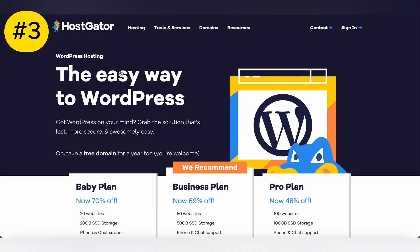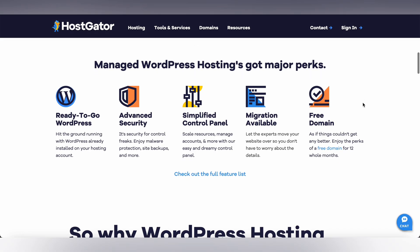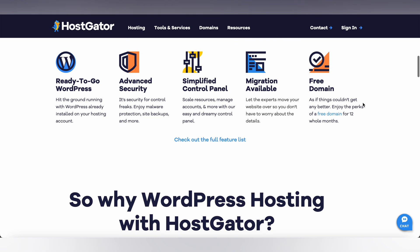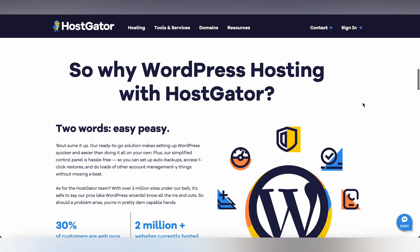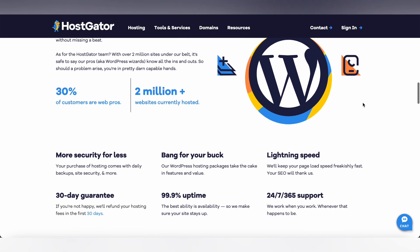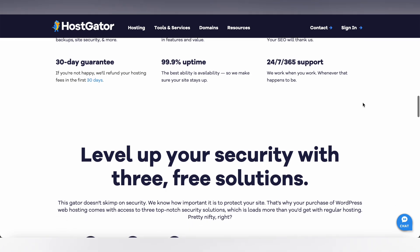Hostgator is another top choice for WordPress users, offering reliable hosting services and competitive pricing. With Hostgator, you can enjoy fast loading speeds, scalable hosting plans, and excellent customer support. Whether you're running a personal blog or a business website, Hostgator has a hosting plan that's right for you.